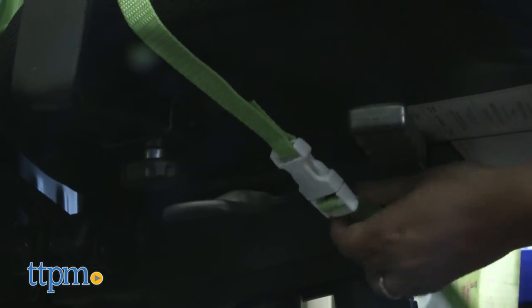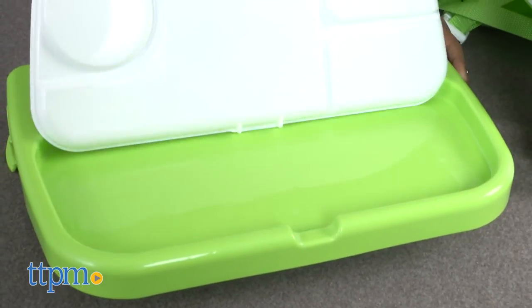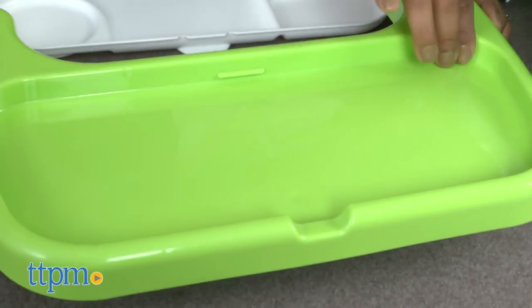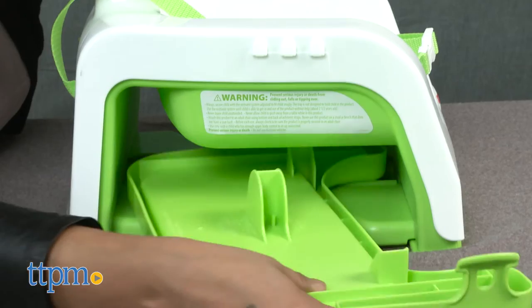The tray is dishwasher safe and food can be placed directly on it, eliminating the need for a plate. The tray stores underneath the seat when not in use or when taking this on the go.